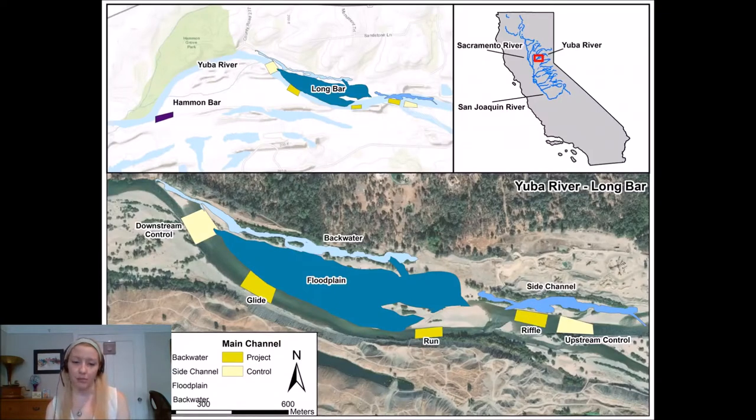This is a map of the Long Bar project site showing the different habitats — both control and restoration — that we will be monitoring. There are several types of habitats in the main channel and backwater to monitor during the project. Of most interest are the different types of off-channel habitats, including an existing backwater that we will enhance, as well as constructed floodplain and side channel habitats. We will also have control habitats upstream and downstream of the project in the main channel, and a backwater at Hammond Bar downstream serving as the off-channel control.